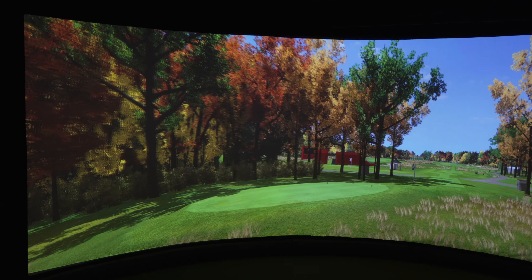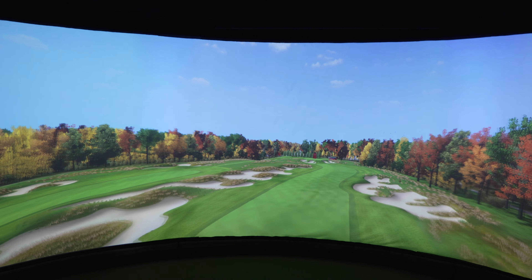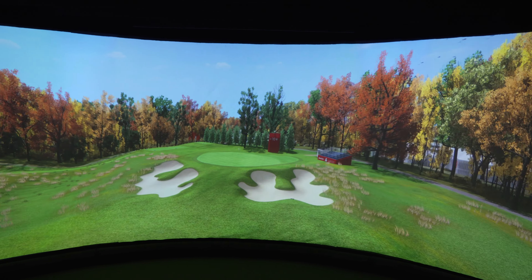It's something that we customize from the ground up — from how we do our projection system, how we do our screen system, how our team will design and really work around the space itself. The space that Van Patten is putting in is perfect. It's going to have a good flow, a good feel to it, and something that is very unique to the Capital Region.